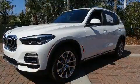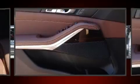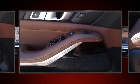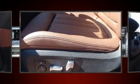BMW ensures the safety and security of its passengers with equipment such as head curtain airbags, traction control, a security system, and four-wheel disc brakes with ABS. You'll never lose visibility with rain-sensing wipers, which activate automatically when the drops start to fall.